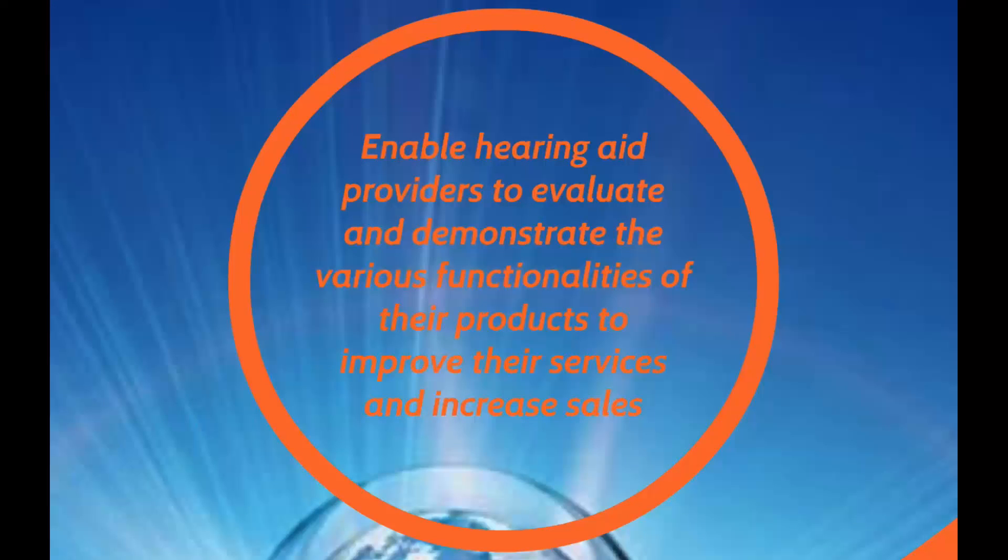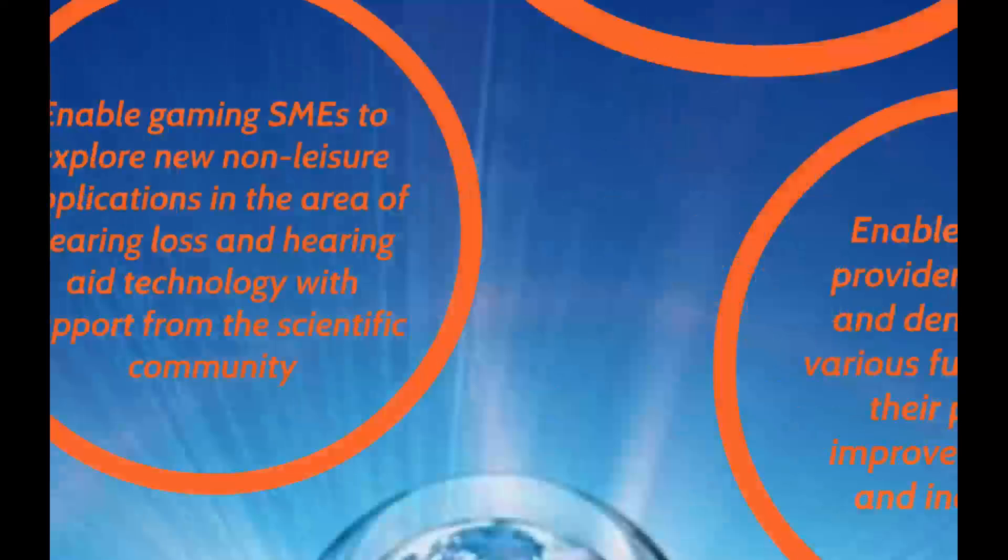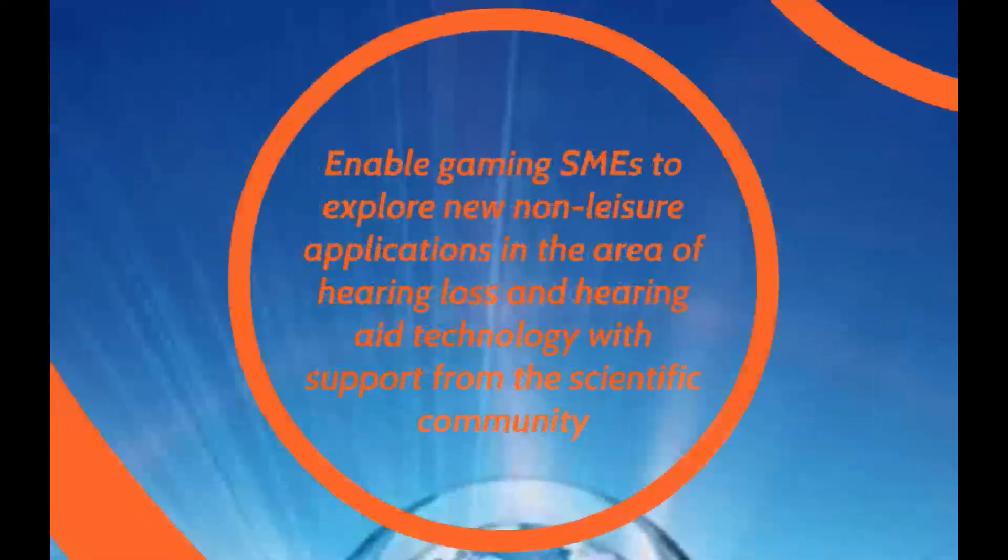The toolkit will also enable hearing aid providers to evaluate and demonstrate the various functionalities of their products to improve services and increase sales, and finally to enable gaming SMEs — small and medium enterprises — to explore new non-leisure applications in the area of hearing loss and hearing aid technology with support from the scientific community.